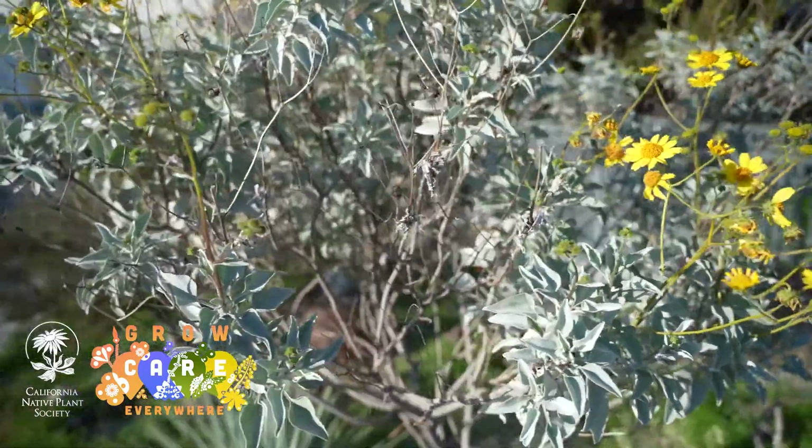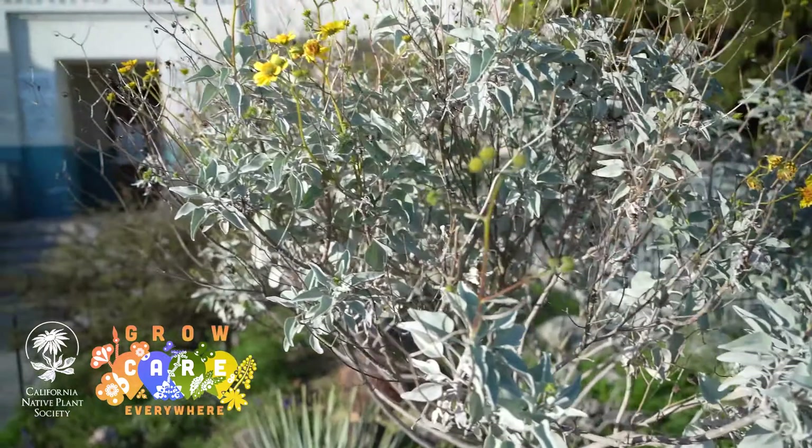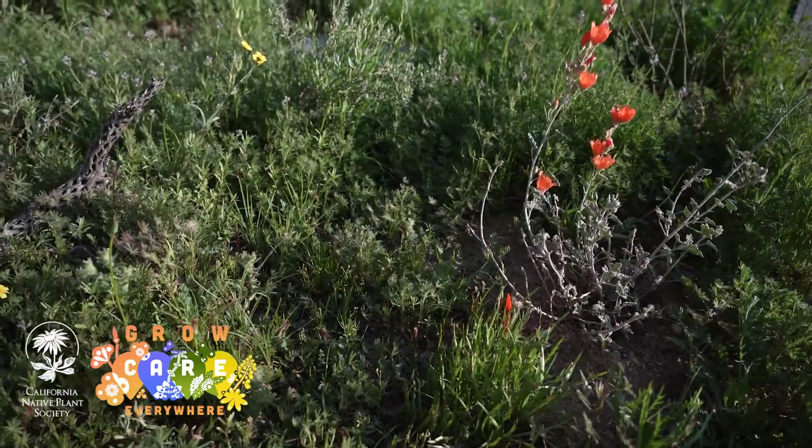Our third habitat garden that we established here was a desert habitat garden. We chose this particular spot because it gets full sun. It's really hot most of the year, and it really gives my students a chance to compare and contrast something as extreme as a desert ecosystem with something like a vernal pool.